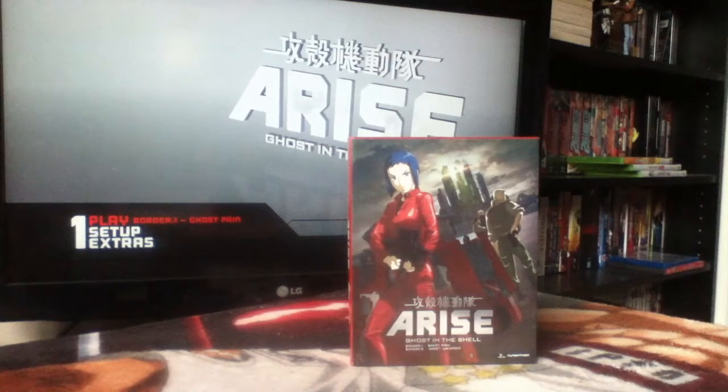First up we have Ghost in the Shell Arise — this is the first two movies that Funimation have put out. They just put out Films 3 and 4 as well. This is the dubbed release. Funimation handled the imports from Japan that had English subtitles and made those available for people who didn't want to literally import them.